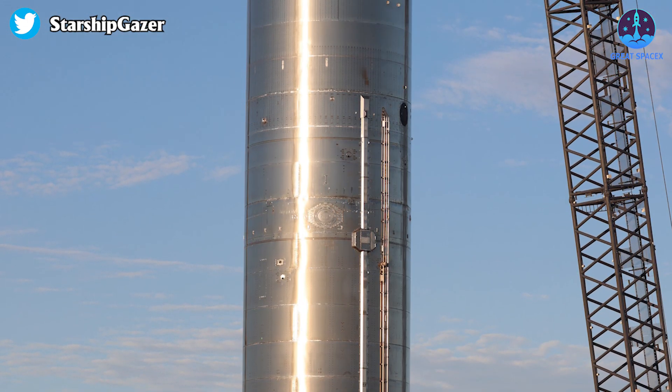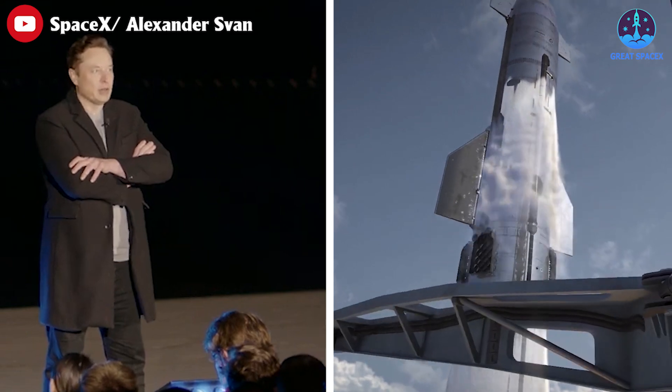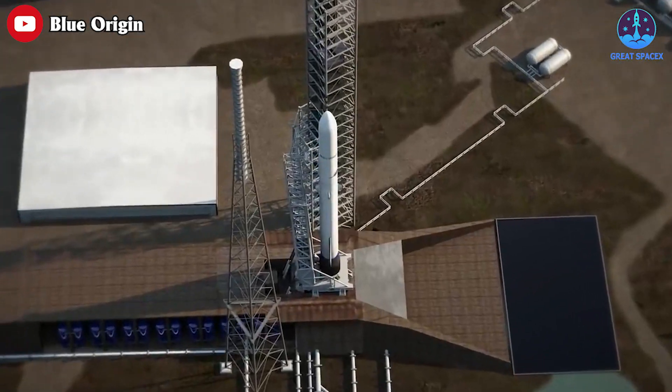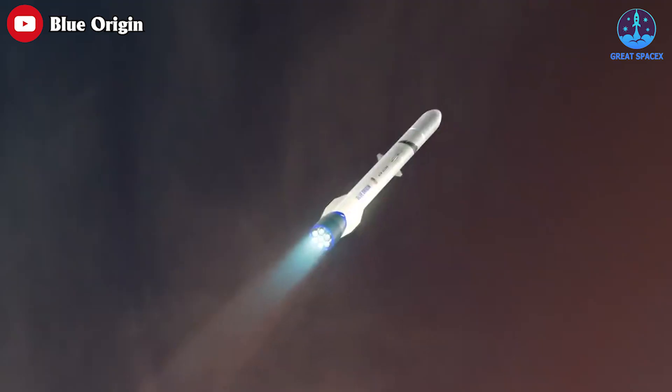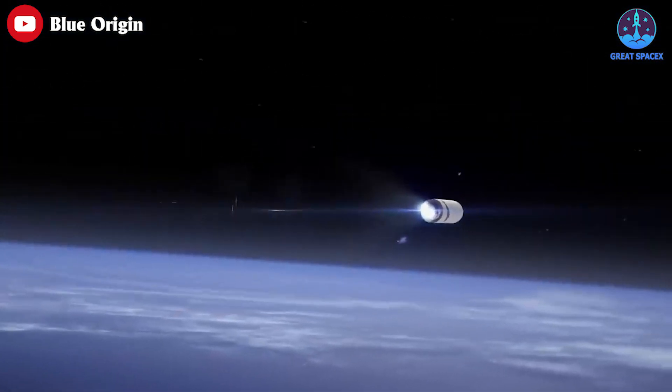What does SpaceX intend to do with this bullet-like prototype, and what did Elon Musk just reveal about Starship's first orbital flight? Meanwhile, NASA has picked Blue Origin's New Glenn to fly a science mission to Mars. All this and more in today's episode of Great SpaceX.